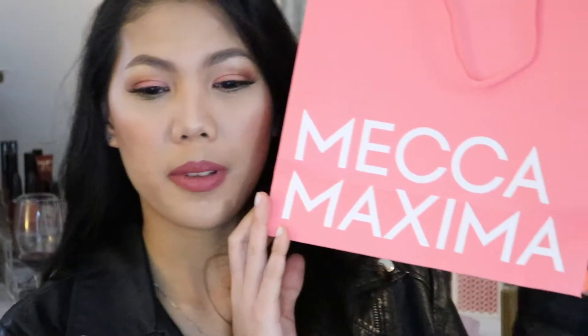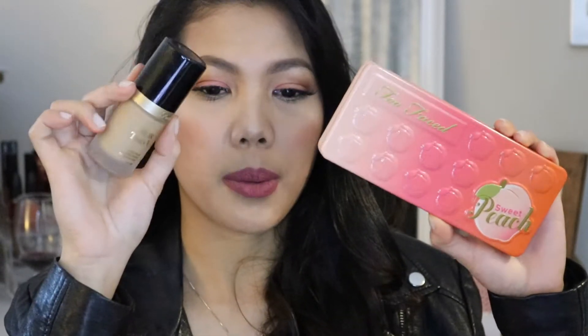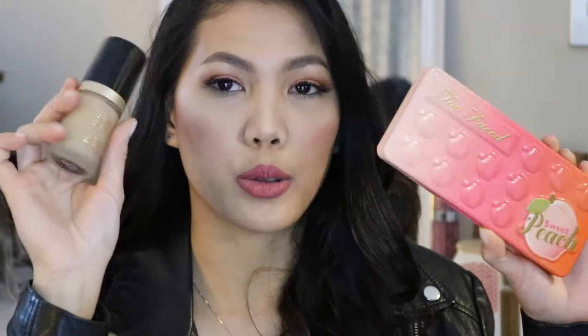Hi guys, welcome back to my channel. For today's video, it's going to be a date night makeup tutorial. I bought some makeup from Maker Maxima — I bought the Too Faced palette and Born This Way foundation, and I'm going to be trying these out today.